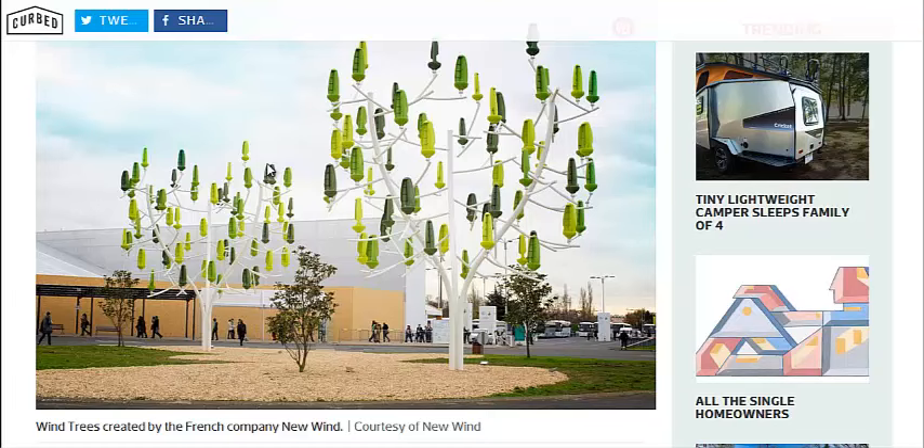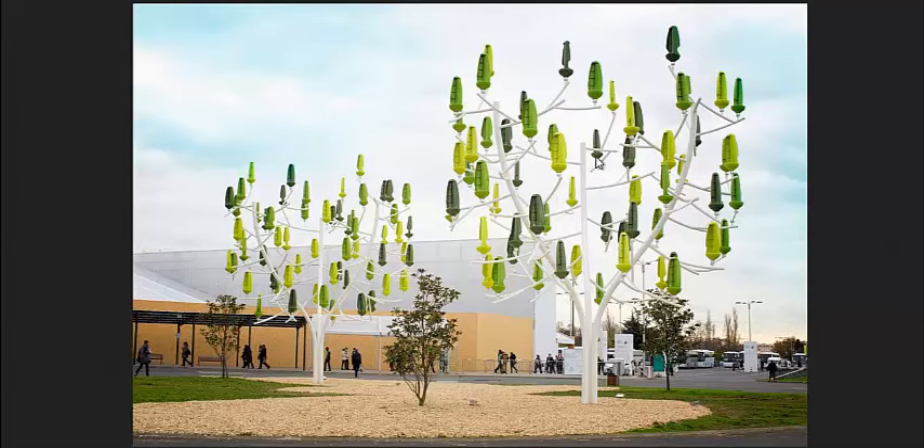I believe this solves two of the biggest problems with wind energy. One, it can be powered at low wind speeds. These very lightweight, multiple turbines in one system can allow for even the slightest breeze to generate current.